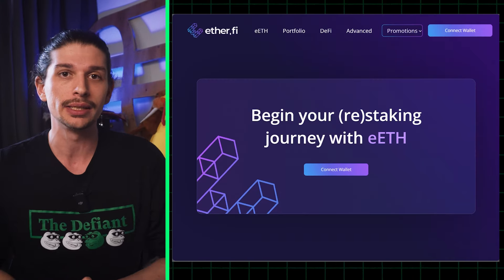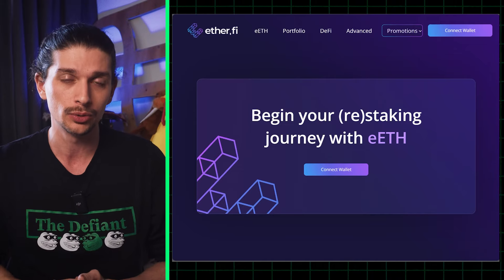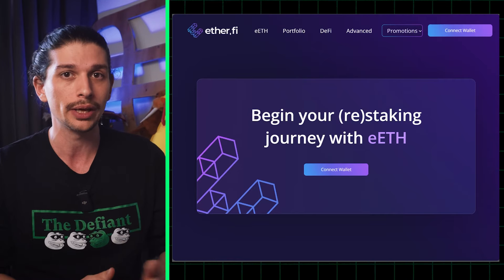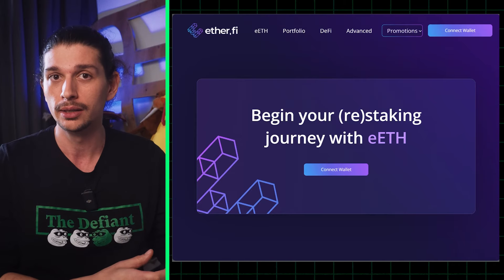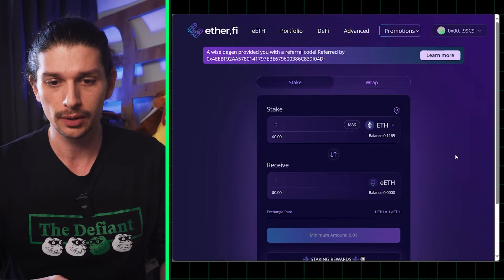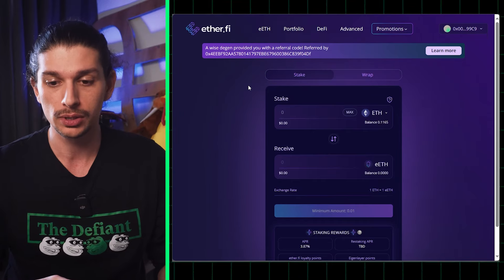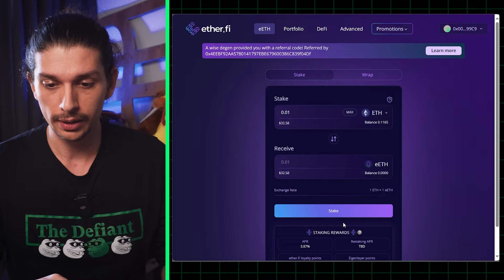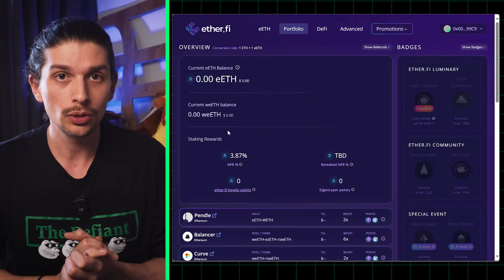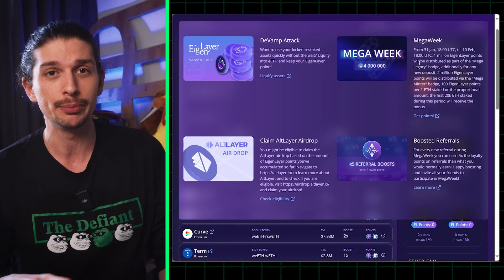Next up we have Ether.Fi, a decentralized non-custodial delegated staking protocol with a liquid staking derivative token. One of the distinguishing characteristics of Ether.Fi is that stakers control their own keys, plus your EETH automatically restakes in Eigenlayer — earning points for not one but two airdrops. To get started, go to app.ether.fi and connect your wallet. On the EETH tab, input the amount of ETH you want to deposit — the minimum is 0.01 ETH — then hit the stake button and confirm the MetaMask pop-up. Head over to the portfolio tab to see accumulated points, and check the promotions tab for a 5x boosted referral loyalty point option.